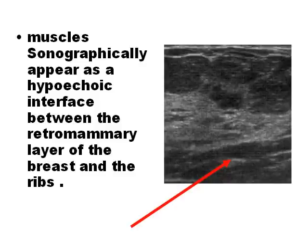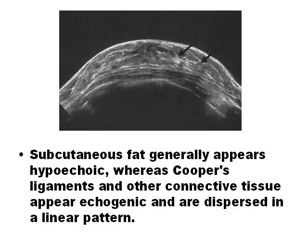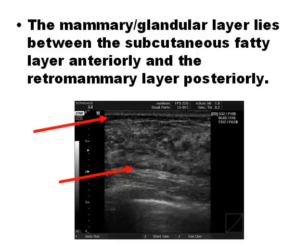Muscles in breast ultrasound look less echogenic than fat and ribs. Cooper's ligaments in ultrasound are very echogenic. Between the subcutaneous fatty layer and the retromammary layer is where the mammary or glandular tissue lies.